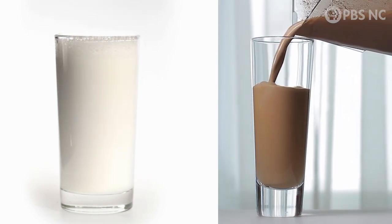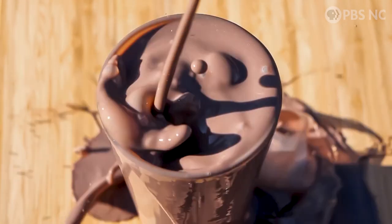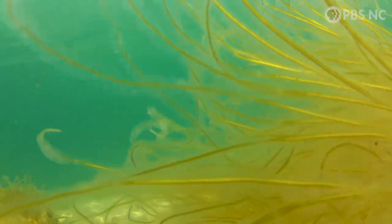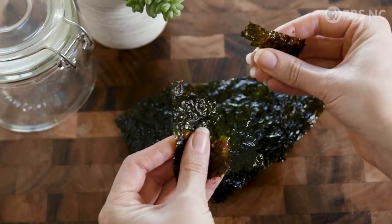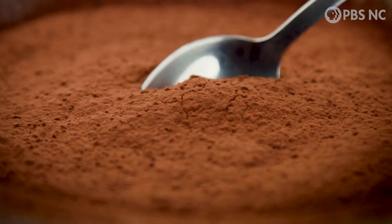So I guess that's where the chocolate comes in — it makes everything thicker and slows everything down? Well, almost. There's actually an additive that we put in chocolate milk which comes from seaweed. It's called carrageenan, and it's really designed to hold up those cocoa particles in the chocolate milk.